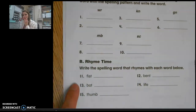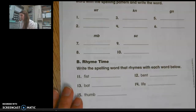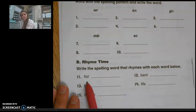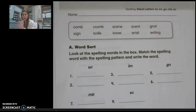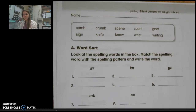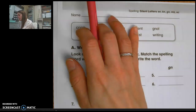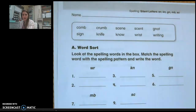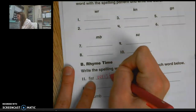Over here we have rhyming. It says write the spelling word that rhymes with each word below. So number 11 is fist. I'm going to look up at my spelling words and think which word has the same ending sound as fist. The answer is wrist — I see I-S-T and I know it makes the same sound. So I will write wrist on the line.